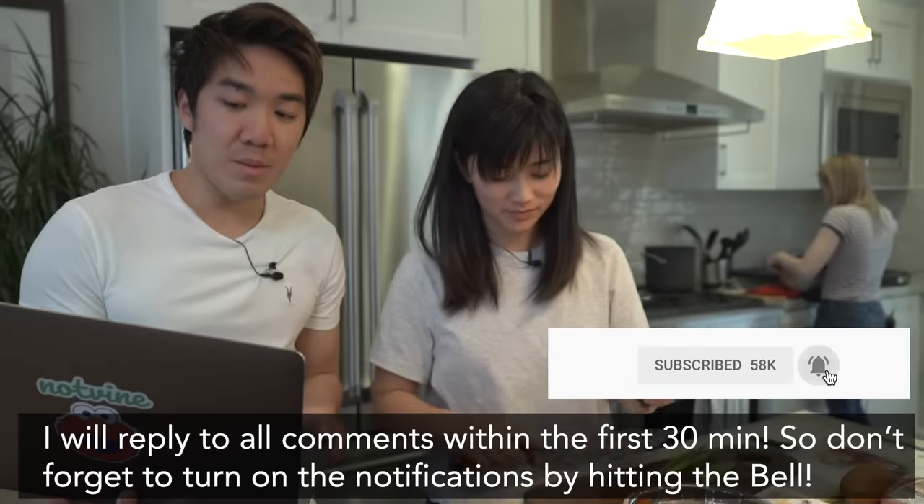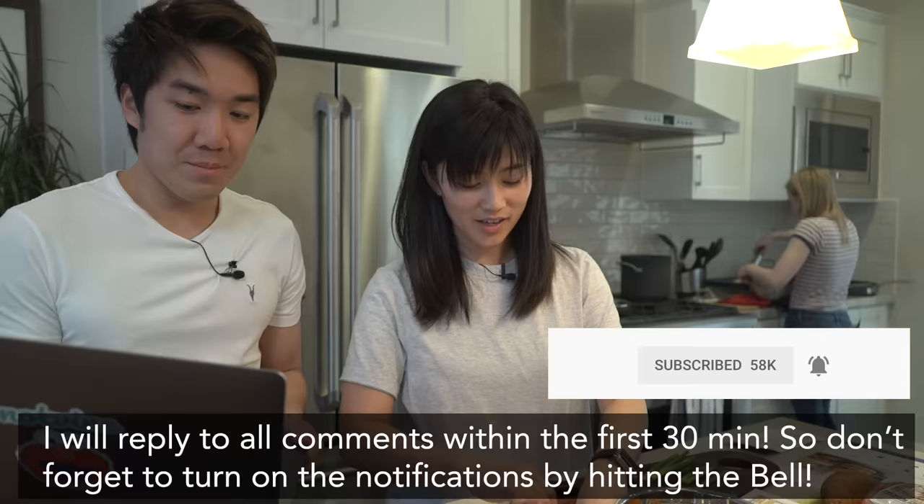In your opinion, what are some of the best soft skills to have at a large tech company and why? That is a good question.